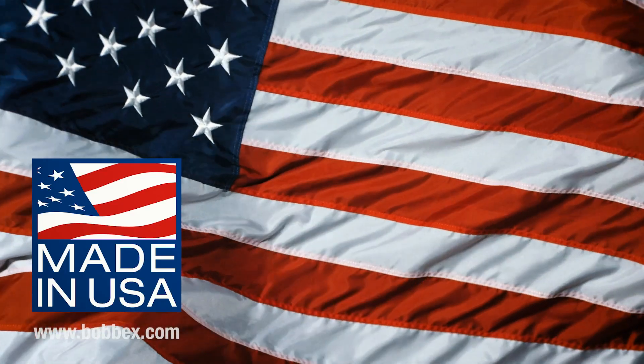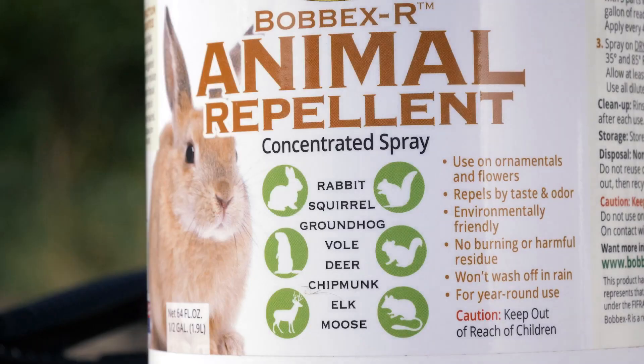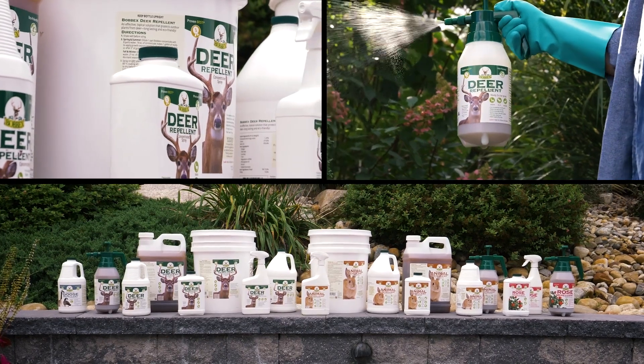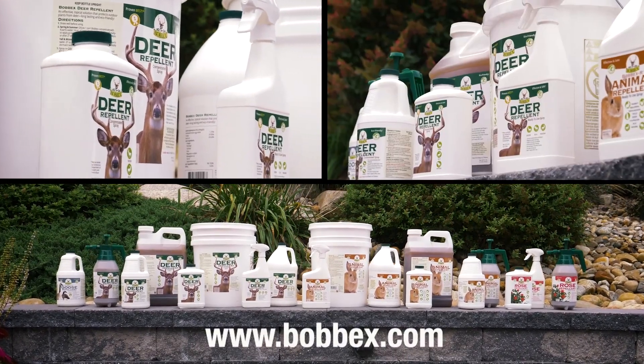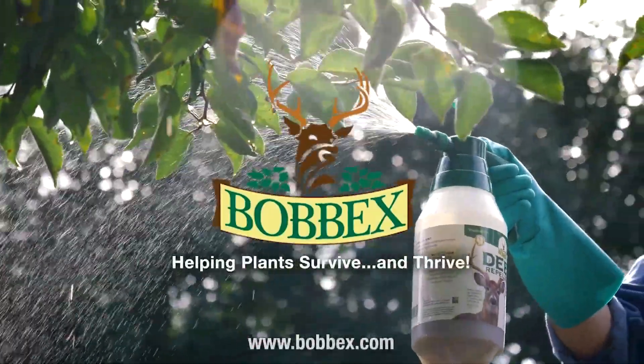Bob-X is made in the USA, uses only environmentally safe ingredients, and is available in a variety of animal-repelling formulas. Visit BobX.com online for details. Bob-X — helping plants survive and thrive.